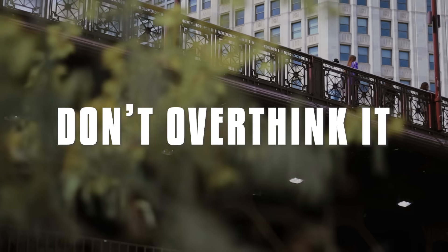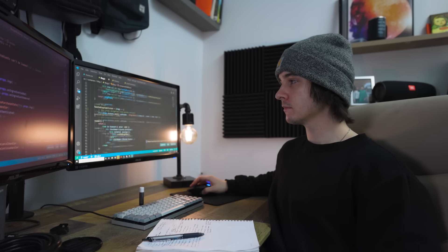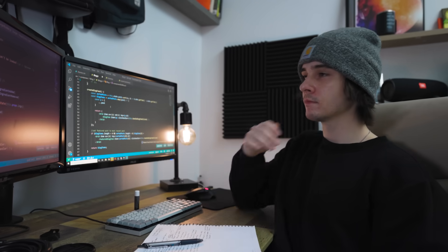Stop overthinking things. In college or coding bootcamp, you pretty much have it all laid out for you — you're told what language you're going to be learning, what tech stacks you're going to be using, and what projects you're going to be making. As a self-taught programmer, you don't have the luxury of being told exactly where to start, so you have to figure it out for yourself. This can be really stressful, and you're kind of overloaded with different information from various resources and individuals online.